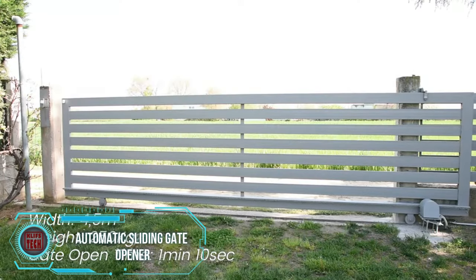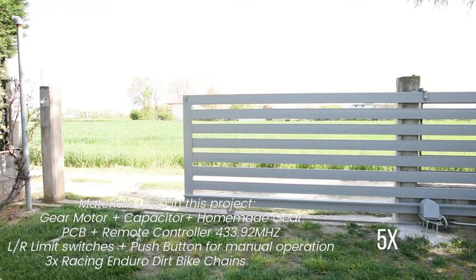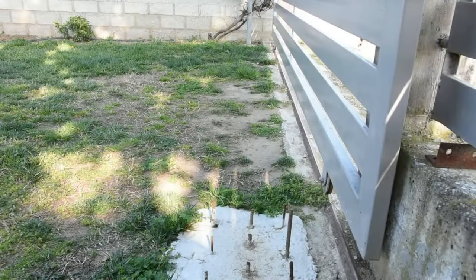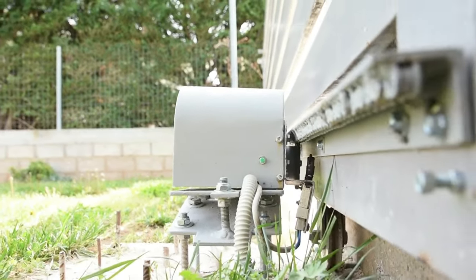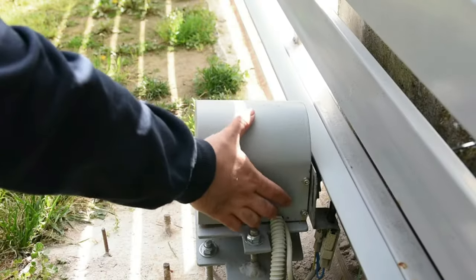A creator successfully transformed manual sliding gates into automated ones. Previously weighing around 250 kilograms and spanning 4.5 meters, these gates now effortlessly open in just over a minute. They can be conveniently controlled using a remote from a distance of up to 40 meters or operated with a simple button press.